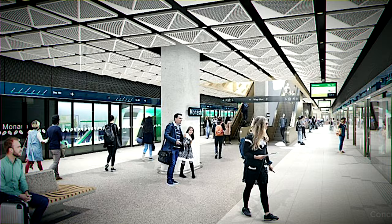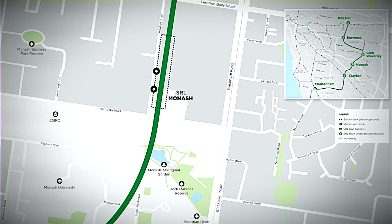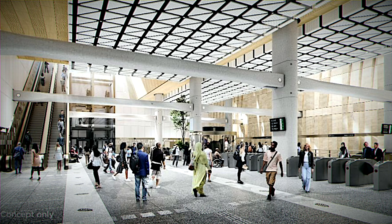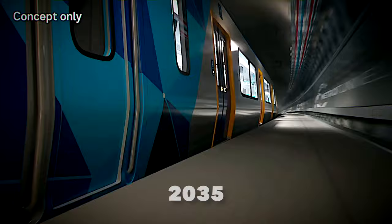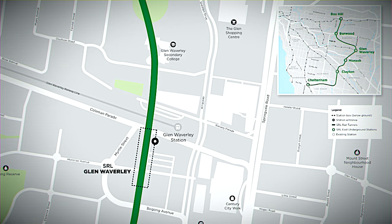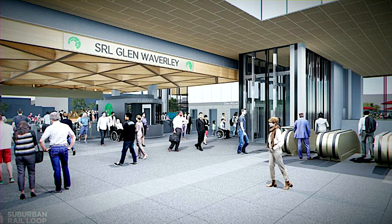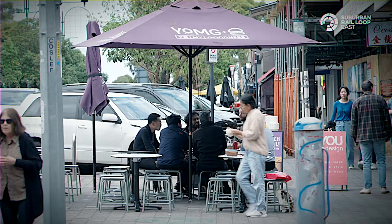Get ready to be blown away by the new Monash Station, a game-changer for Melbourne's bustling employment and innovation hub. For the first time ever, students, workers, and travelers will have a direct train connection, opening doors to top-tier education and facilities. By 2035, expect a crowd of about 9,000 daily passengers at Monash Station. The Glen Waverley Station, an underground marvel 17 meters below the surface, will be a key player in the metropolitan network, offering rapid access to essential amenities in both the south and north of Glen Waverley.